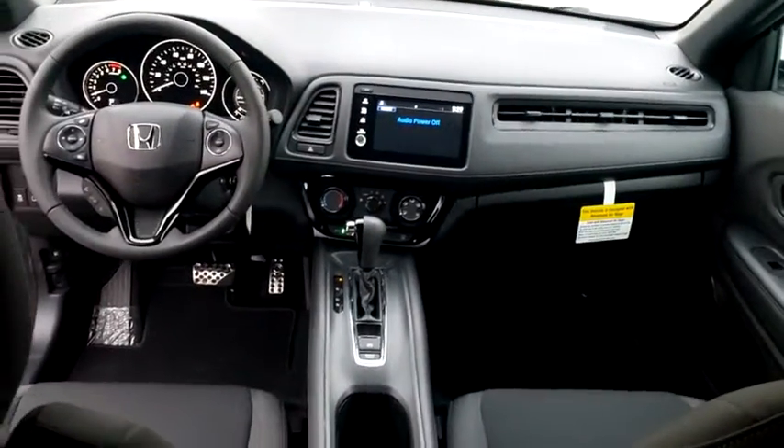Aluminum wheels, floor mats, four-wheel disc brakes, cruise control, AM-FM stereo radio, front-wheel drive, rear defrost, fog lamps, MP3 player.